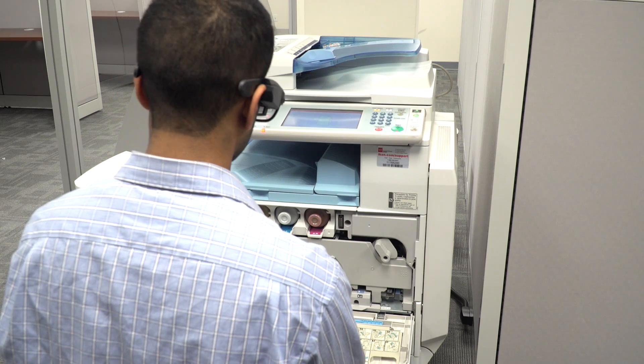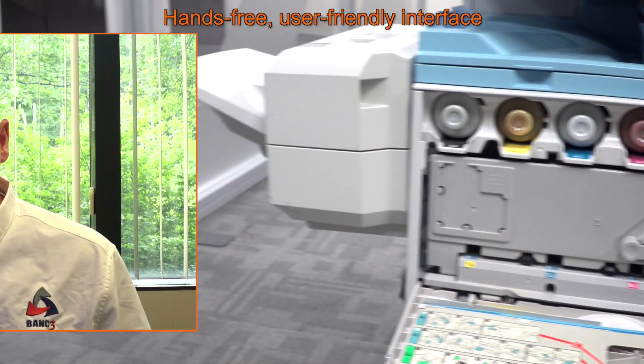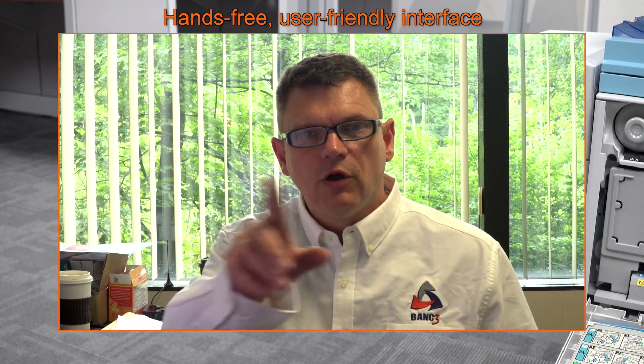the field worker's point of view. The beauty of the Third Eye application is that it allows the remote user to be hands-free while completing the task.